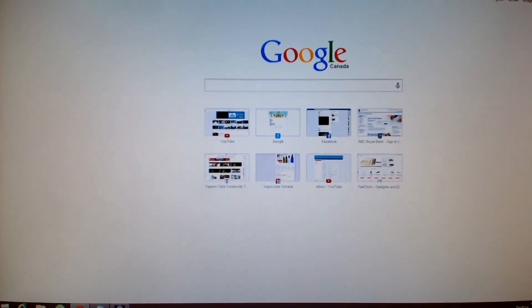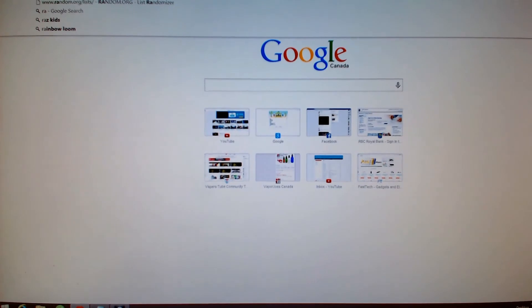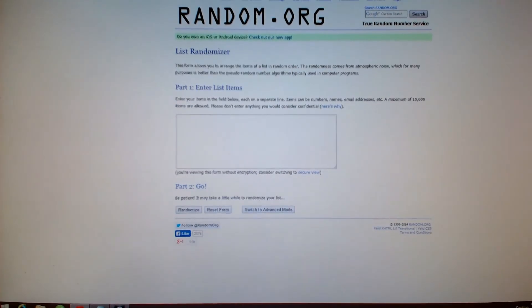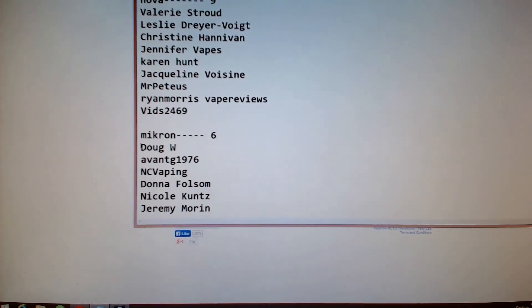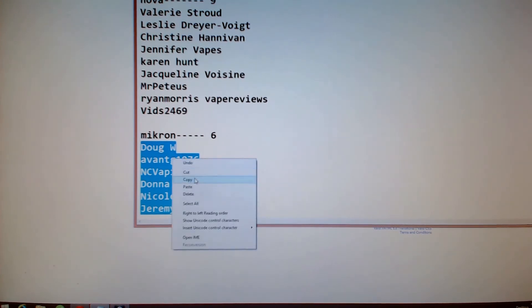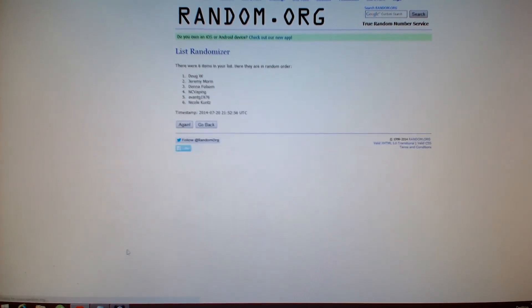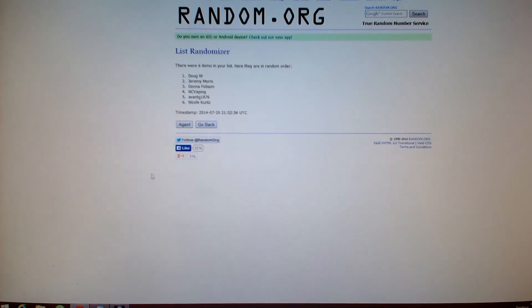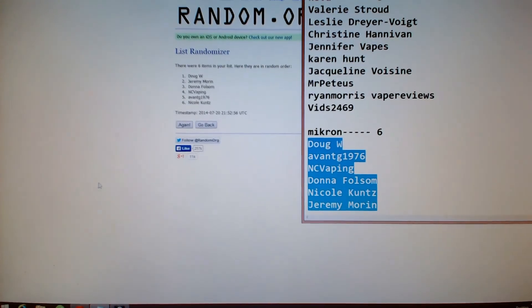Random.org again, list randomizer. Go back to our notepad — we've got six entries for the Micron. Paste those names. Everything looks okay. Randomize. Okay, there we go — Doug W. for the Micron.